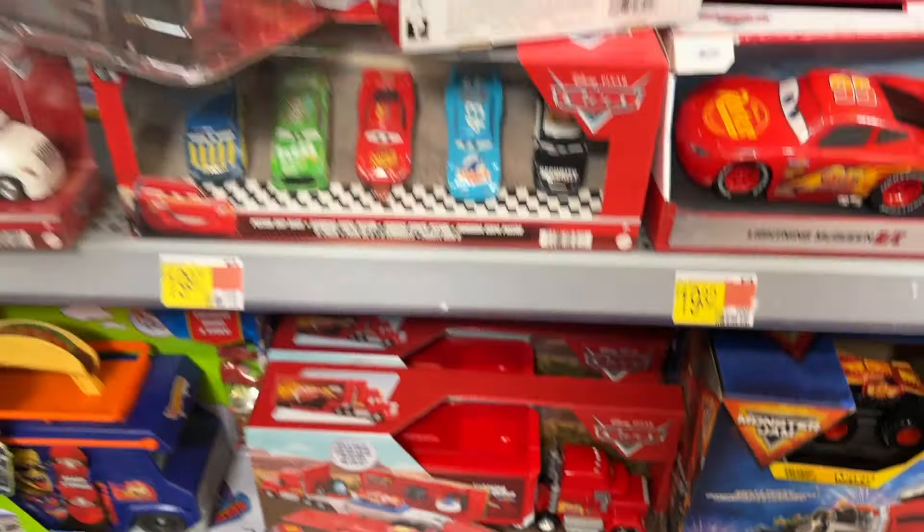Oh my god, this Meijer just went crazy. Two GRC 10-packs — every mini, for me at least. And this set is new except for Sally, which is just crazy for a 10-pack. Because usually it's stupid packs where there's only one new mini.